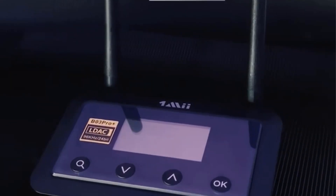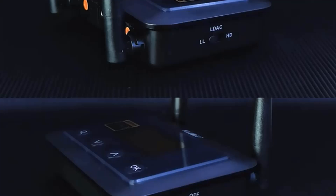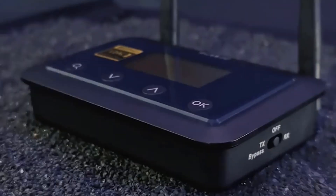With convenient features such as an LCD display for easy navigation and volume control, as well as a TX Plus Bypass Mode for simultaneous audio output to wired speakers and Bluetooth headphones, this product enhances the listening experience.